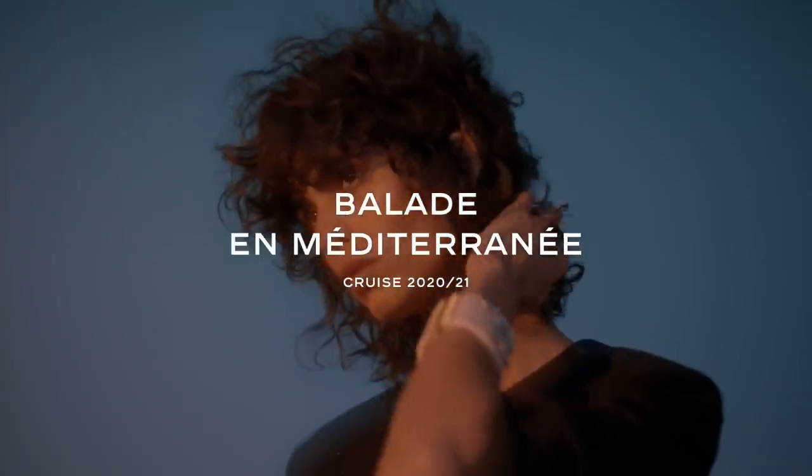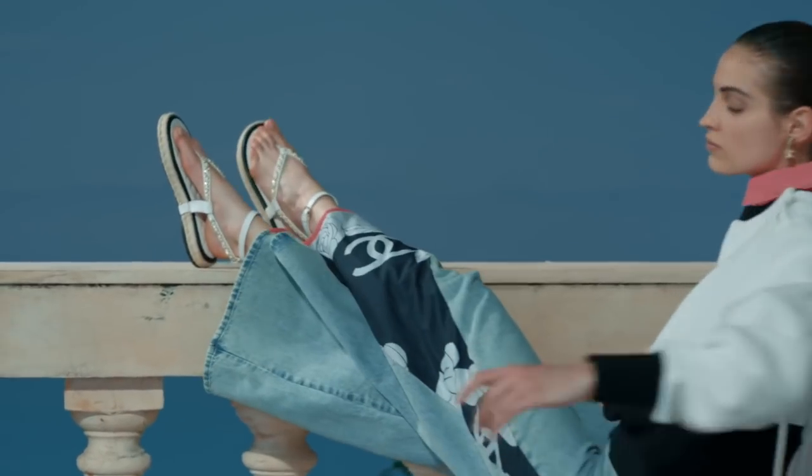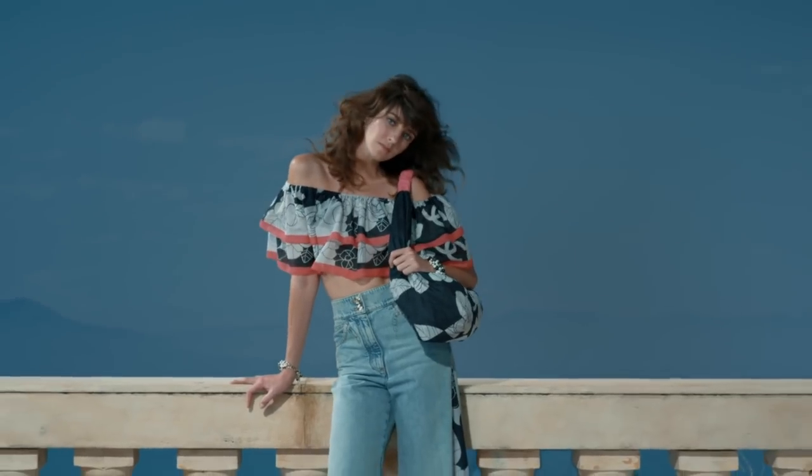There is yet another Chanel collection that has just launched. The Cruise 2021 is in boutiques now. In today's video, we're going to take a look at the entire collection from bags to accessories to their ready-to-wear. By the way, if you're new here, my name is Amy and welcome to the channel.